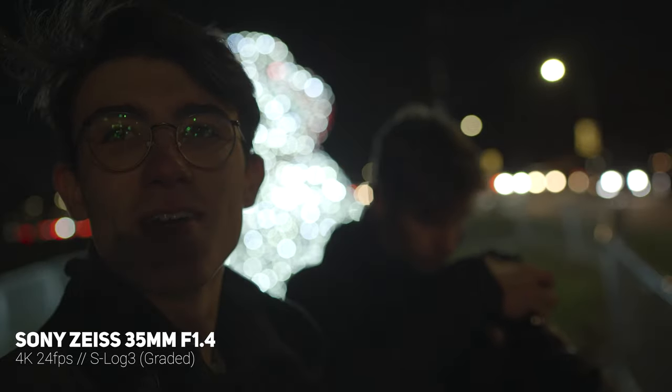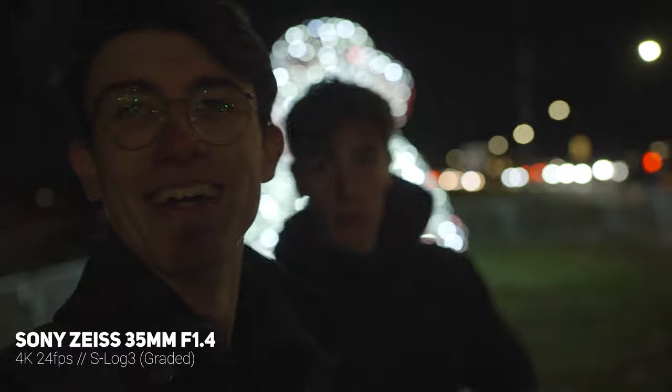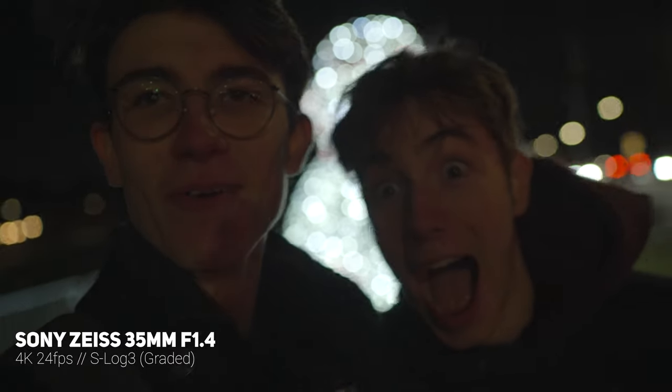The autofocus is working — I'm so happy! Look, it can light me. That's quite nice with the bokeh. I'm being lit by this giant snowman and the autofocus is working. I'm pretty damn impressed, to be fair. At f/1.8 it's tracking me pretty damn well.